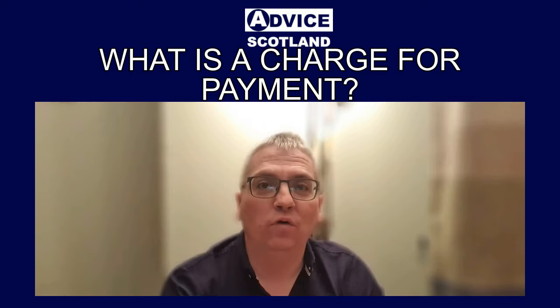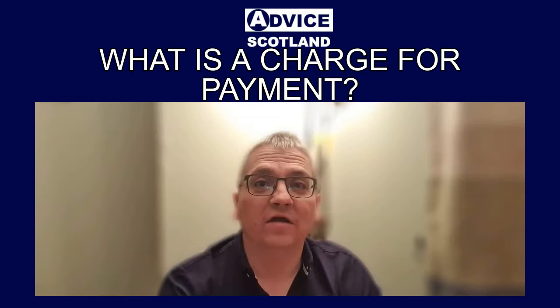There are actually a lot of solutions in Scotland that can help you with your debts even once a charge for payment has been served, and this includes the debt arrangement scheme, protected trust deeds, and in the worst case scenario, bankruptcy.